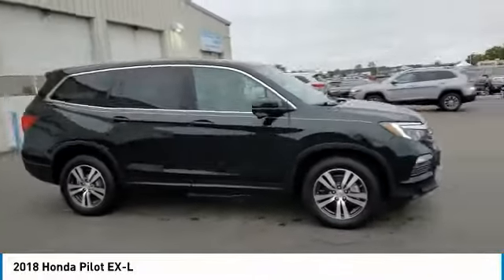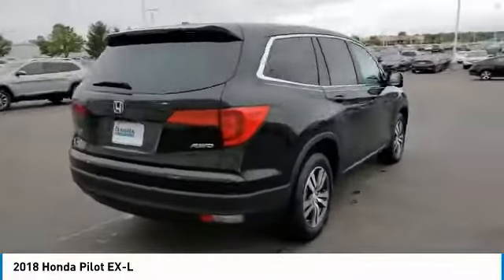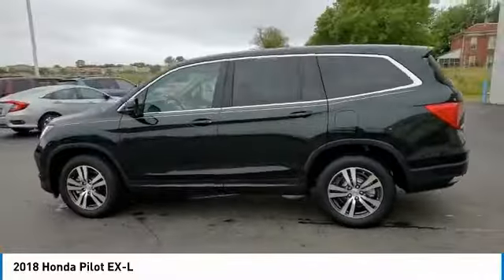We are pleased to show you the 2018 Pilot. Optimal utility. Indulgent interior. Powerful performer. You'll be ready for almost anything in the Honda Pilot.